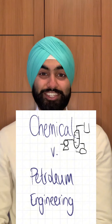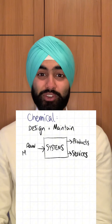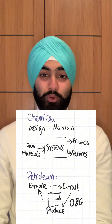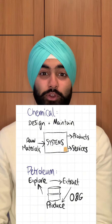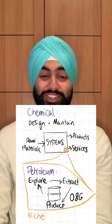Let's first look at chemical and petroleum engineering. Chemical engineering is all about designing and maintaining systems that produce products and services for more materials, whilst petroleum engineering is all about the principles of exploring, extracting and producing oil and gas. On that basis, since chemical engineers can focus on oil and gas systems, we can think of petroleum engineering as a niche specialisation of ChemEng.